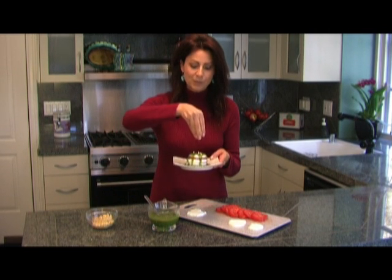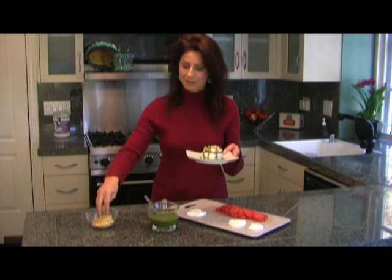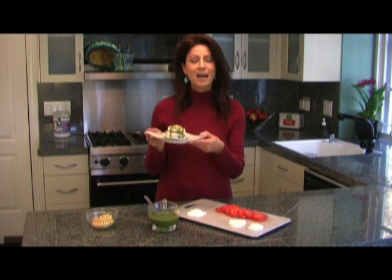And on top of that I'm going to take some pignoli nuts and just sprinkle a few on there. And there you have it — a wonderful, simple, and elegant Mediterranean appetizer.